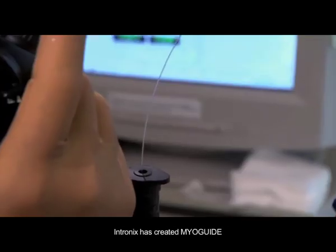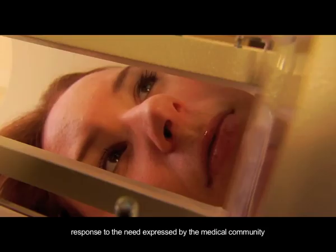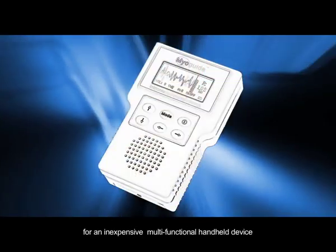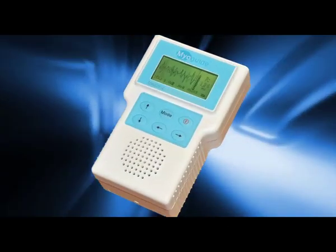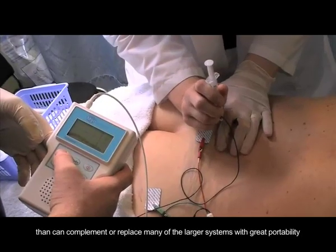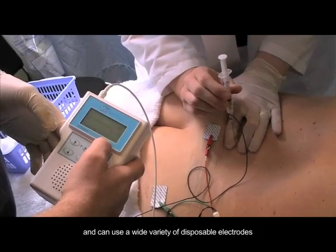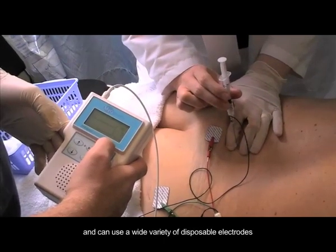Intranix has created MyoGuide, a revolutionary new product in response to the need expressed by the medical community for an inexpensive, multifunctional handheld device that can complement or replace many of the larger systems with great portability, ease of storage and security, and can use a wide variety of disposable electrodes.